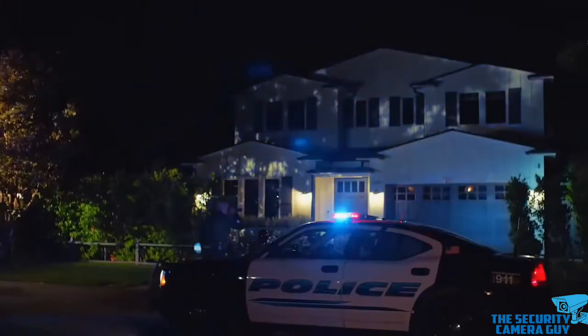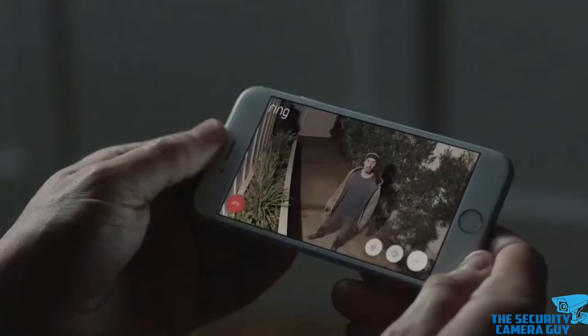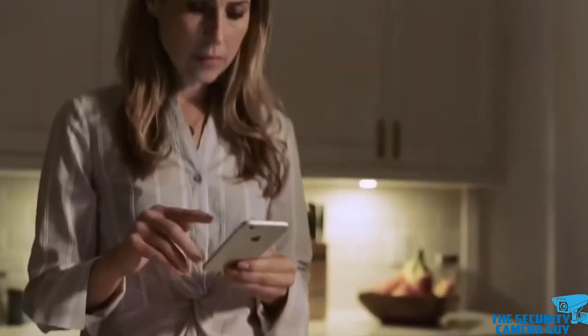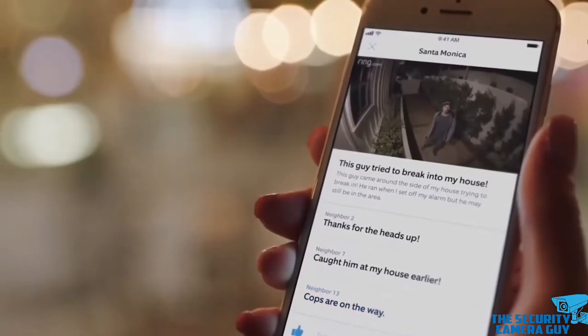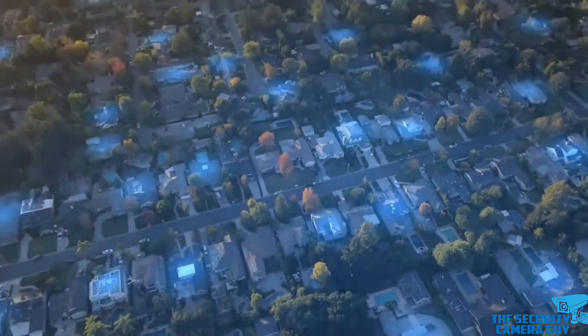Home security systems have gained a lot of popularity in recent years. Some people prefer DIY security systems, while others would rather use a comprehensive, professional, monitored alarm system to ensure emergency crews reach your residence as fast as possible. Let's take a look at the key elements of a home security system and what each of these means.